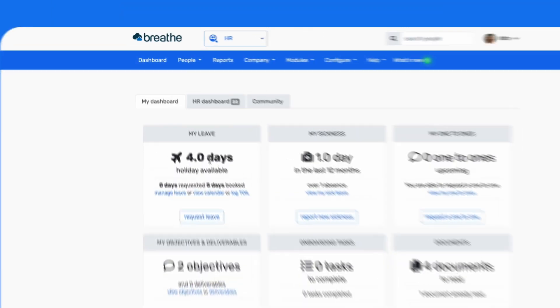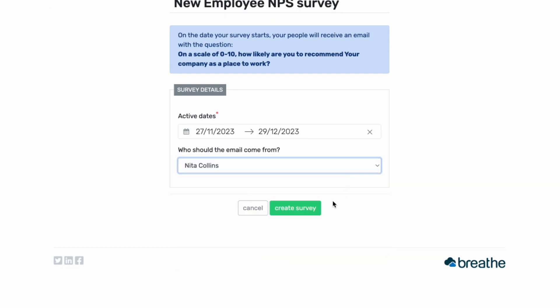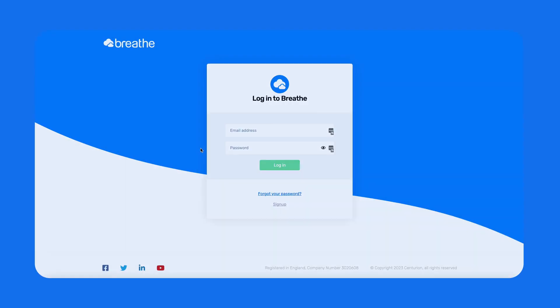So how does it work? Surveys are super quick to set up and can be live in just a few minutes. Your employees will receive a simple one-question survey where they'll rate how likely they are to recommend your company as a place to work.